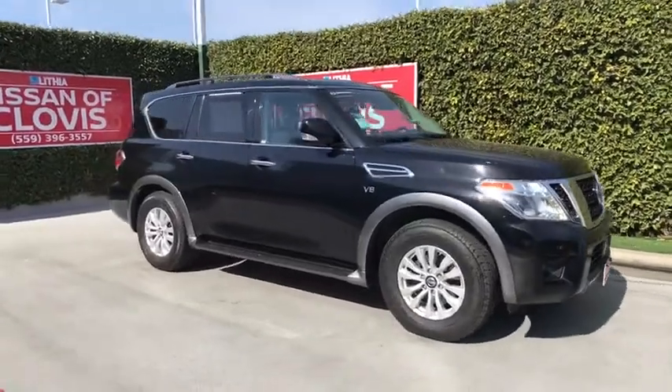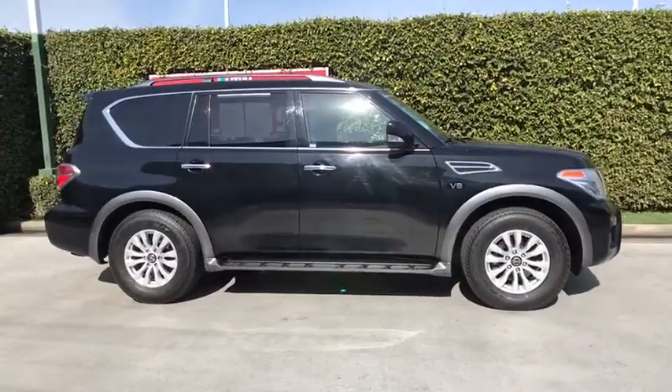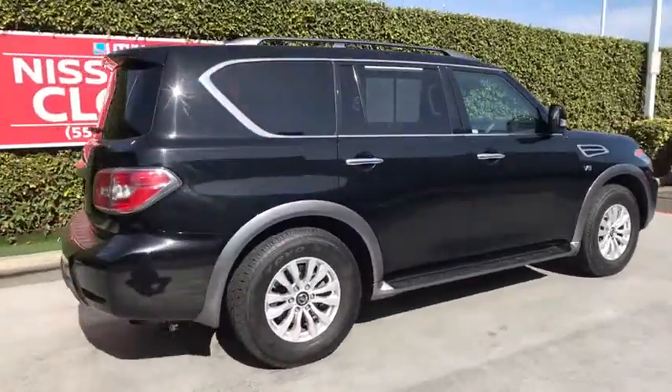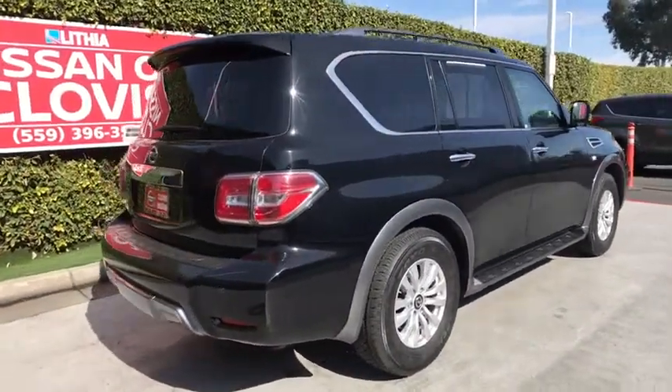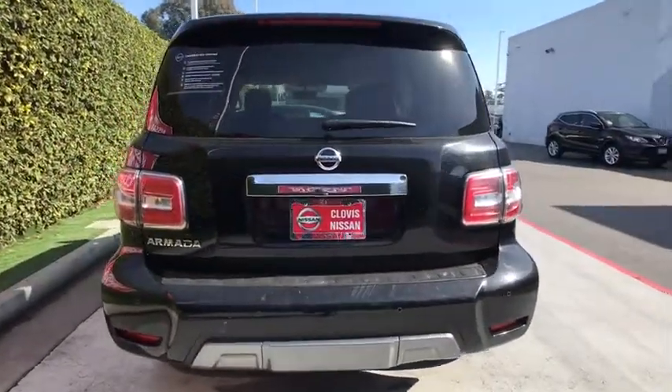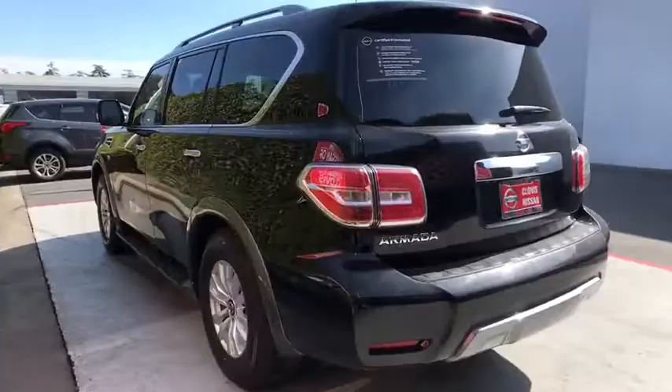Looking for the right vehicle? Check out the 2020 Nissan Armada. The Nissan Armada seats up to 8 comfortably, boasts an endurance V8 engine with 317 horsepower, 385 pounds of torque, and 9,100 pounds of maximum towing capacity.